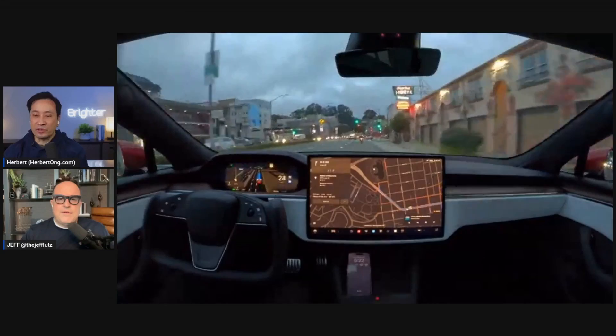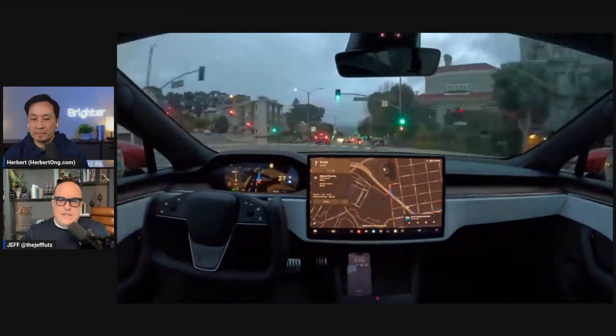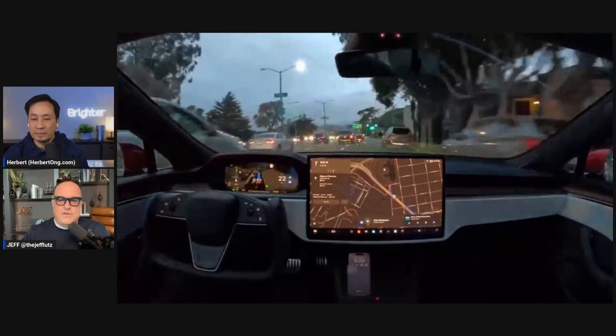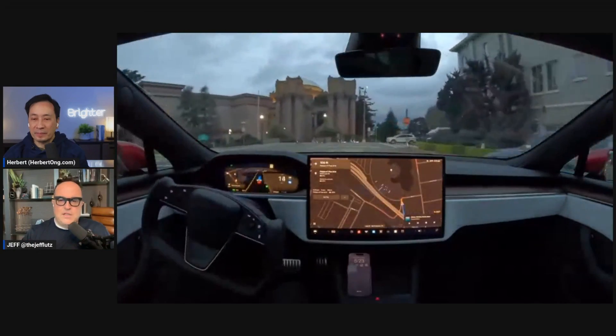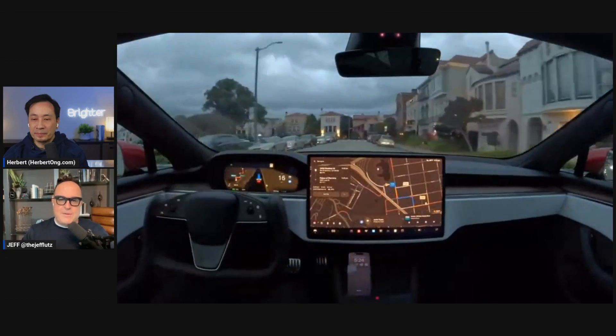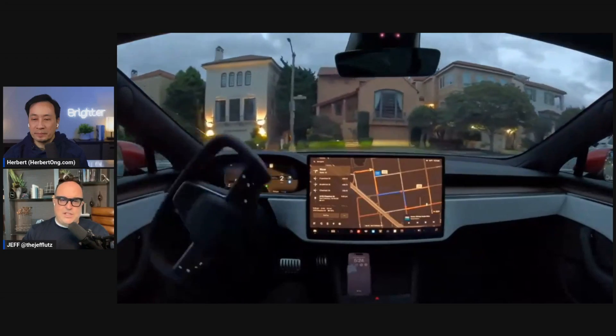How did it know to go into the right lane? That was interesting. It probably knows from a navigation perspective when to do it. It looks very smooth — it looks like it's coming off stop signs more like a human.